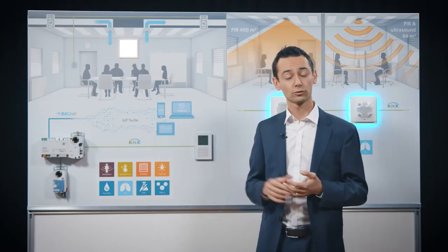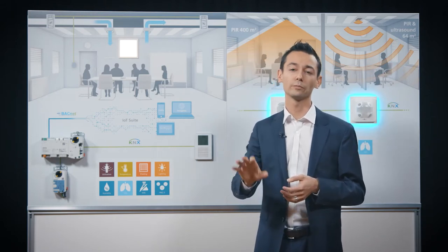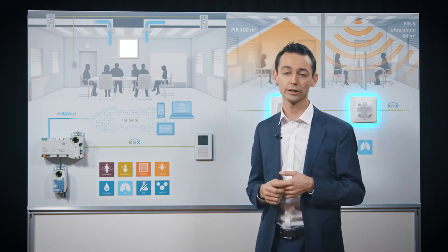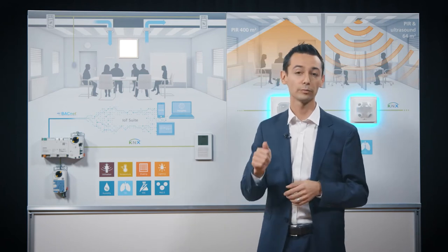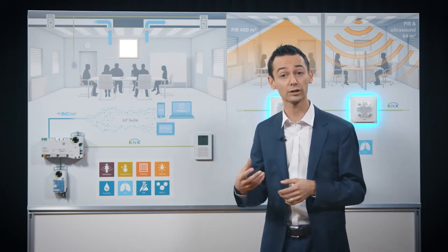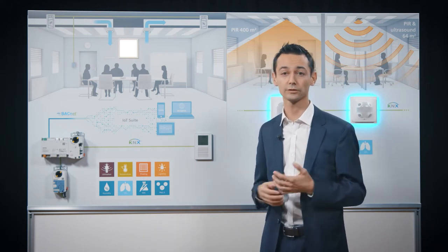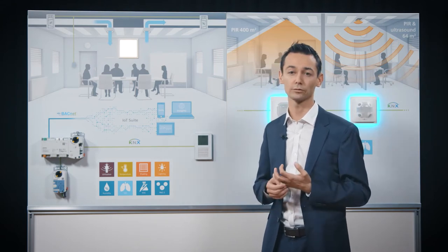Second, CO2. Everybody knows the situation: you're in a meeting room, 15 to 20 people. After 20 minutes, everybody starts to yawn. When you get fresh air from the outside, you really feel it's muddy air — it doesn't feel good. People lose focus due to it. So actually, knowing the CO2 level, you can intelligently adjust with the system from Siemens how much fresh air gets into the room.